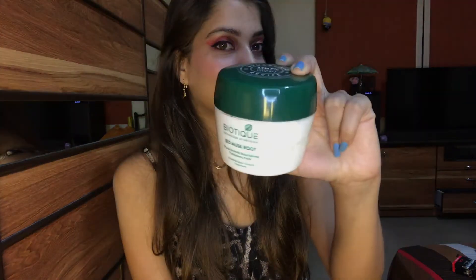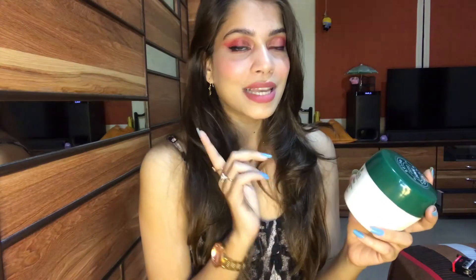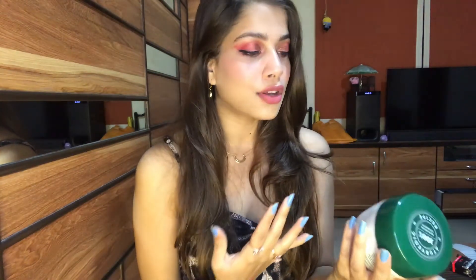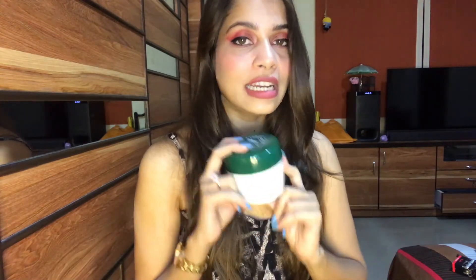The next product I bought is the Biotique Hair Mask — this is amazing, and this is actually my second bottle. I've been using it for about two to three months now and I've seen very good results. I'm going to make a dedicated video on my haircare routine, so I'll tell you about it in detail there.